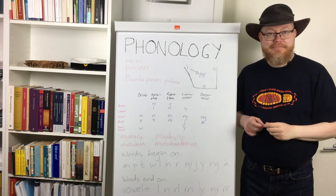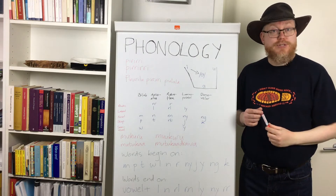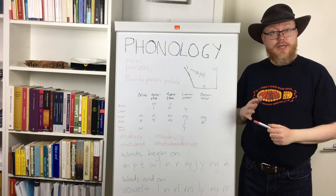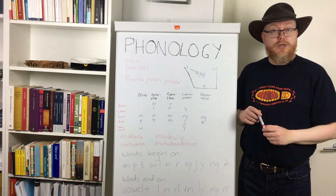How are you going, buddies? So let's talk about phonology — speech sounds — today. European languages tend to have around 35 distinctive speech sounds, phonemes as they are called.